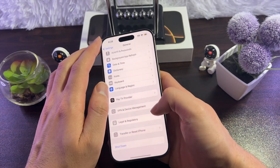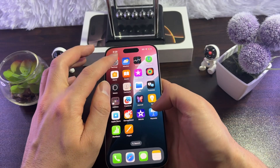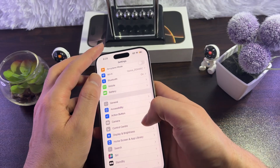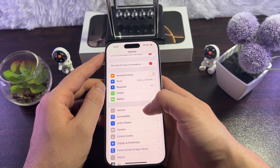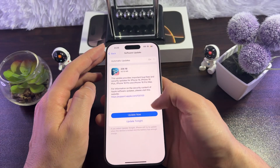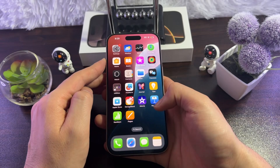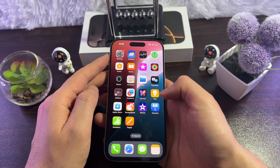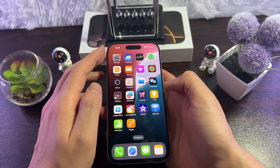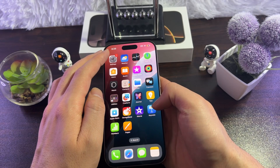The sixth thing you can do is check for a software update — most of the time Bluetooth issues are caused by a software bug. Go to Settings > General > Software Update, wait for your iPhone to check, tap Update Now, and once updated, reconnect your Bluetooth device to see if the issue is solved.